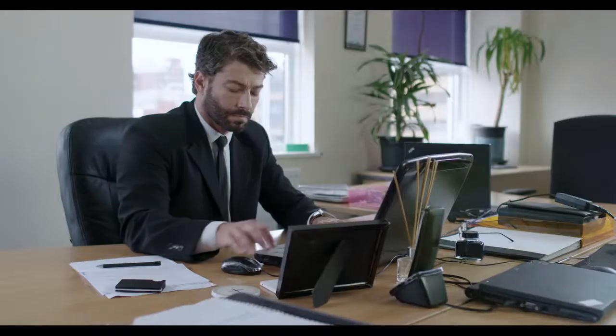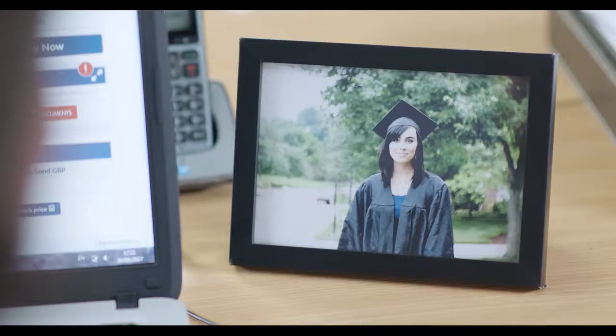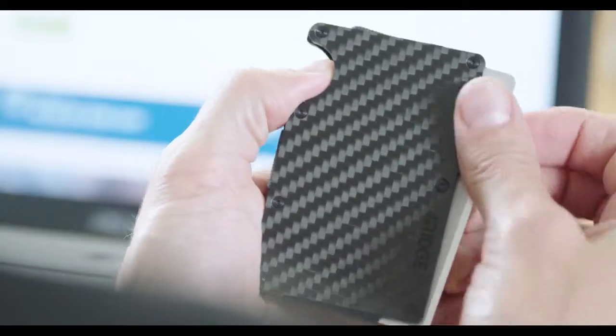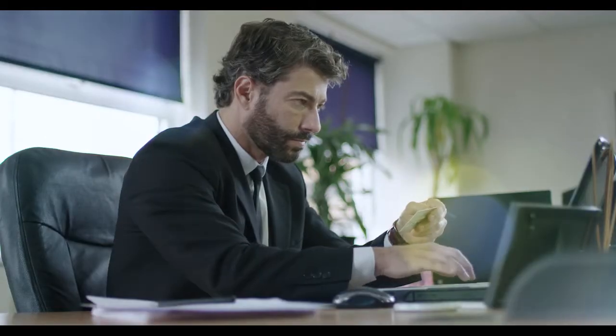This is your wallet. It tells a story — who you are, what you keep close, what you love. But it also tells how important your finances are, and how you look after your money.